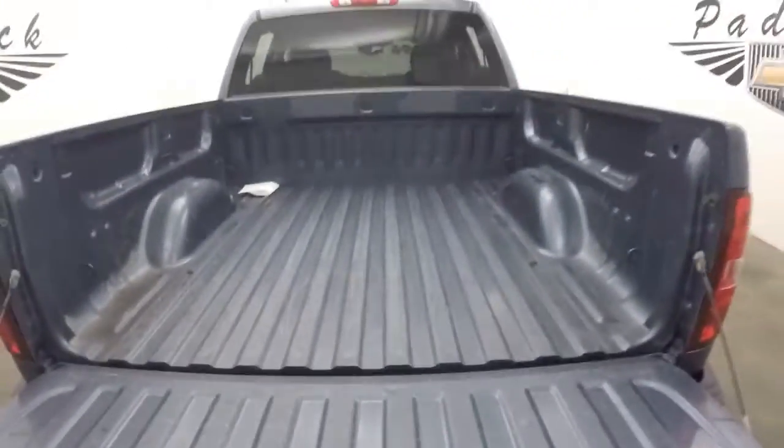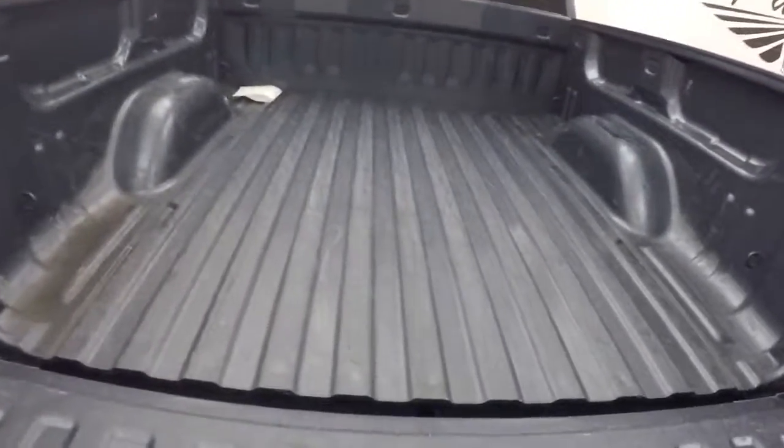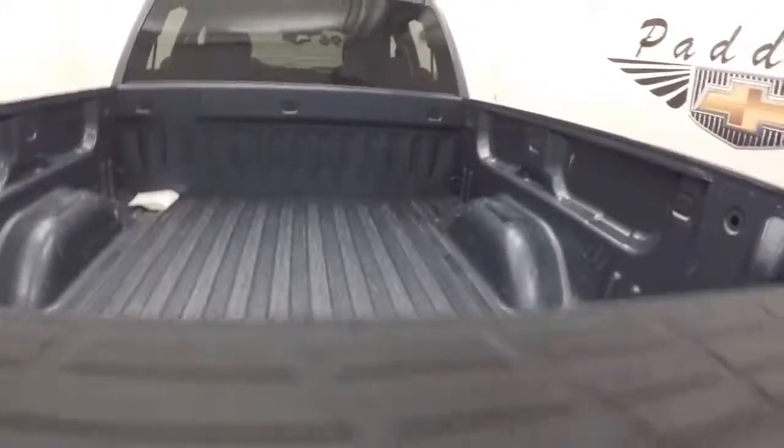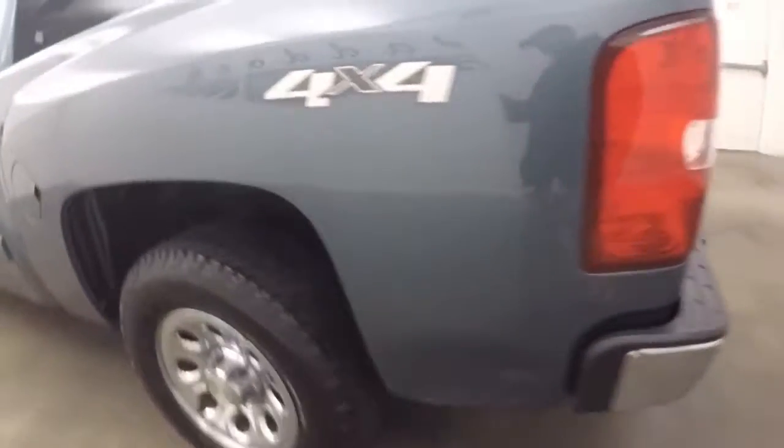We're on the back here. Now there is no bed liner, but that just means it's a lot easier for you to put whatever type of bed liner you'd like in it, whether it be a spray-in or a drop-in. Spray-on bed liners — very nice choice.